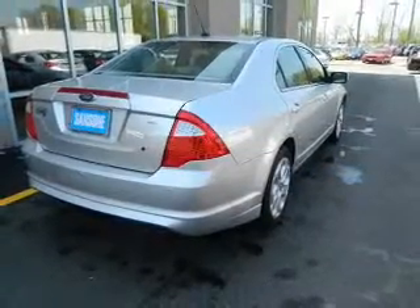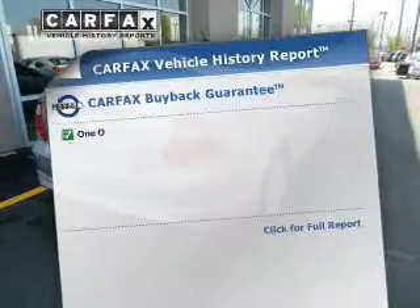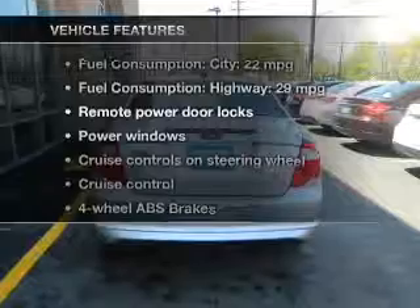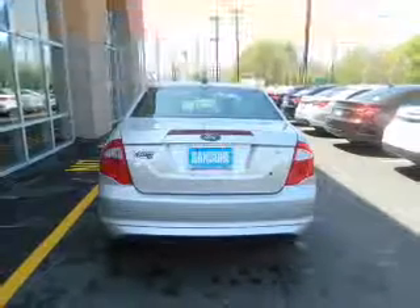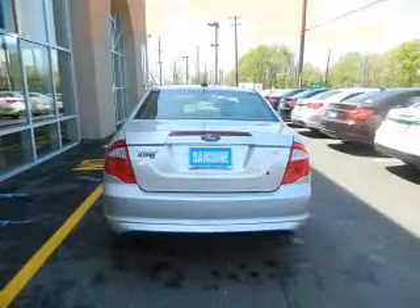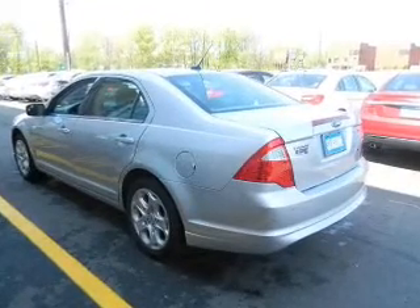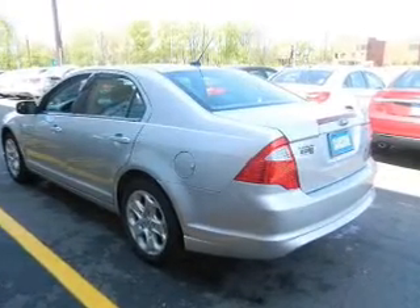You will appreciate the safety feature of anti-lock brakes. Carfax is offered to provide you with peace of mind. Plus enjoy these notable features that are included in this vehicle: power door locks, power windows, cruise control, an AM FM stereo with a CD player, a satellite radio, power mirrors, and an alarm system.